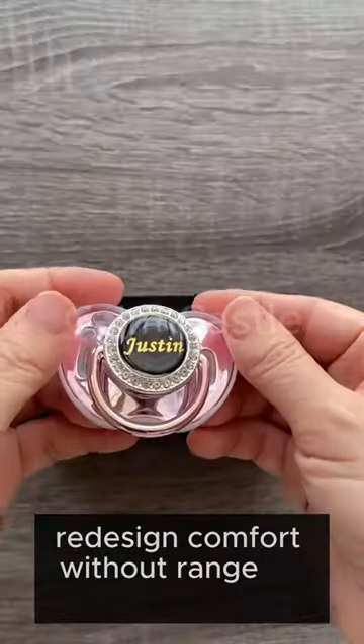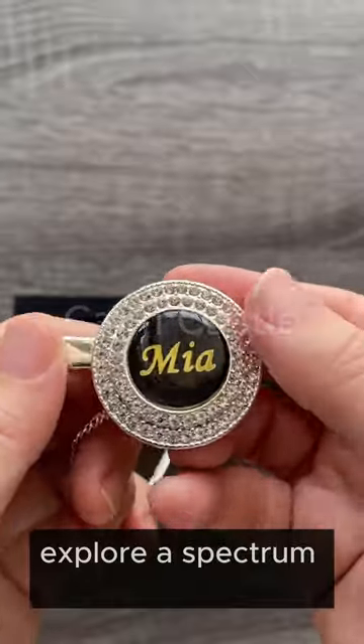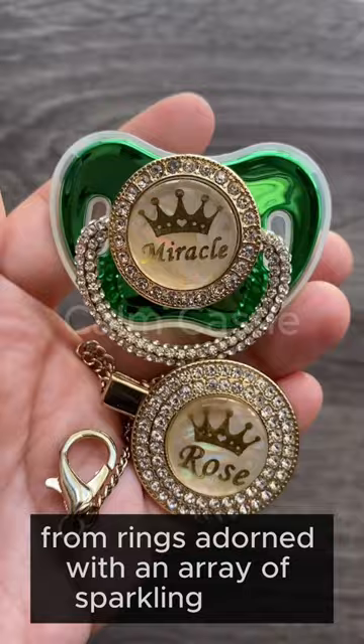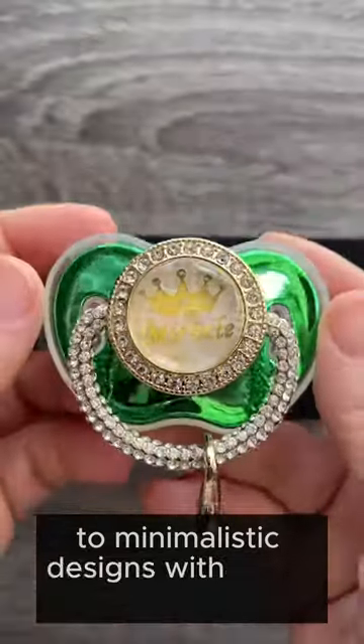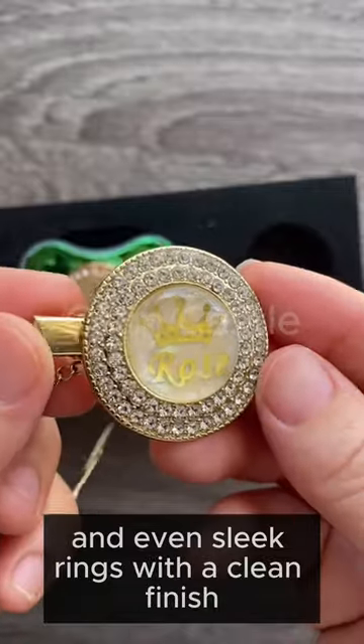Redesign comfort with our range of distinctive pacifiers. Explore a spectrum of choices, from rings adorned with an array of sparkling gems to minimalistic designs with just a hint of stones, and even sleek rings with a clean finish.